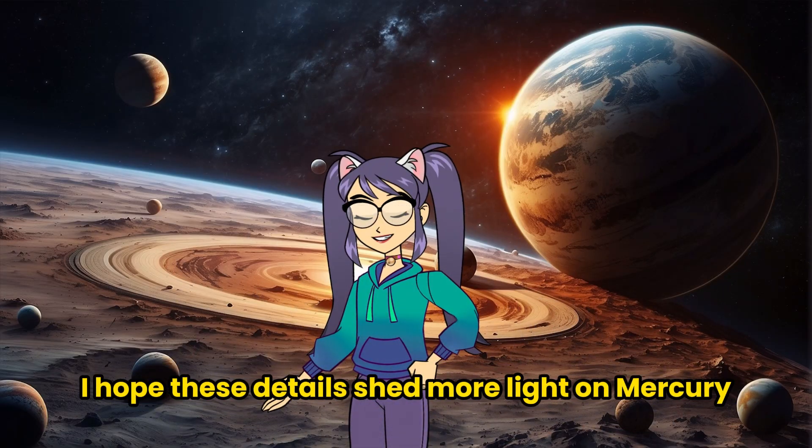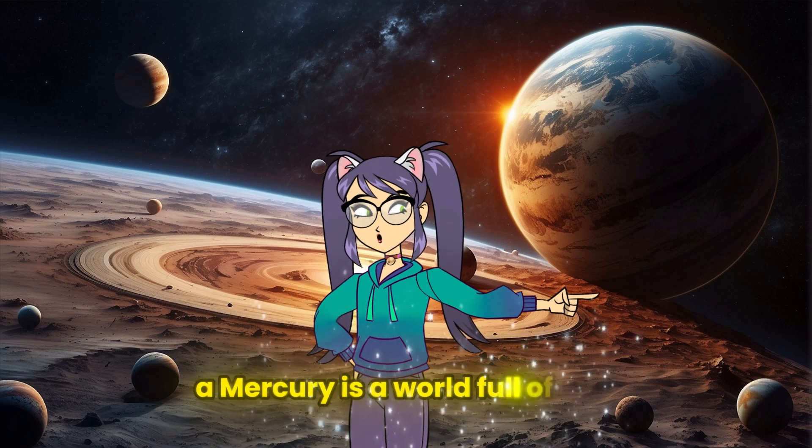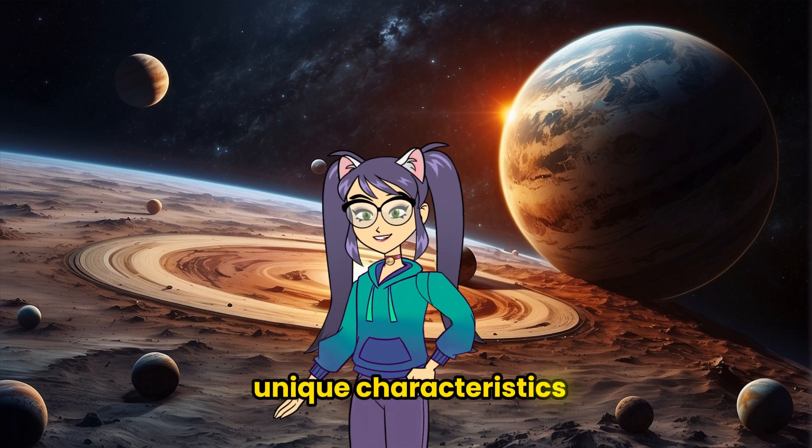I hope these details shed more light on Mercury. Like every planet, Mercury is a world full of its own unique characteristics.